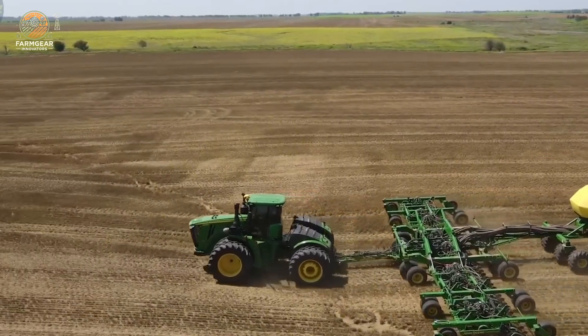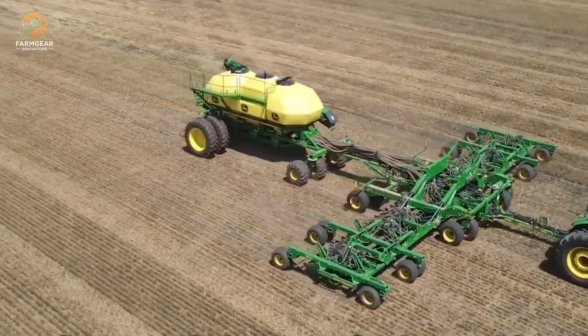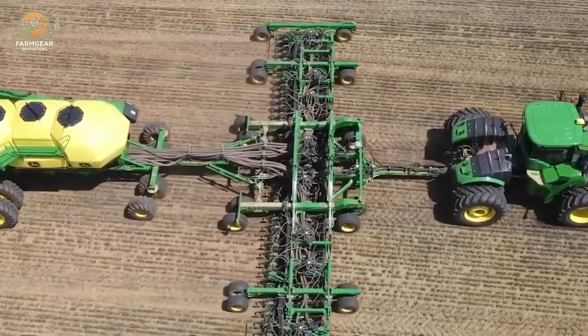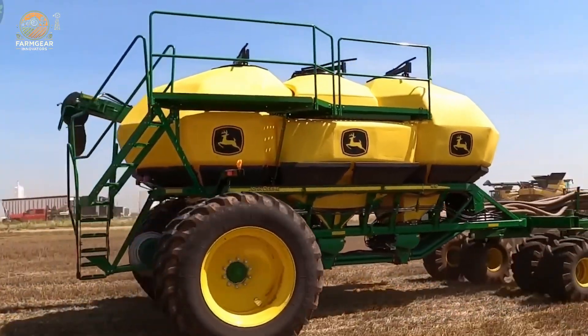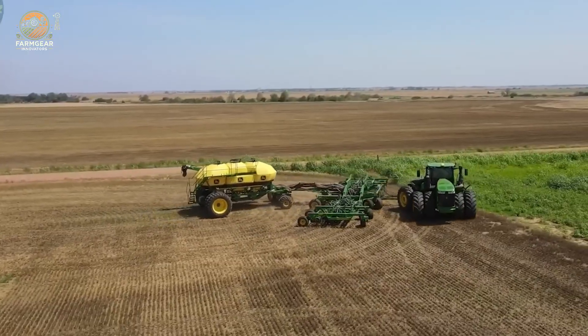Sesame is usually planted after the rainy season. The soil is warm and well-drained, allowing the seeds to sprout. Nowadays, a lot of modern farms are using automated planting technologies — these machines ensure the seeds are spaced just right, which means healthier plants and a more efficient process.